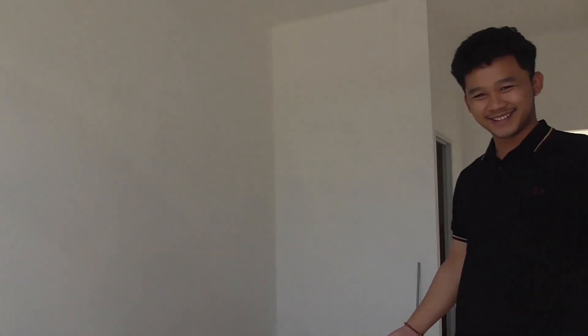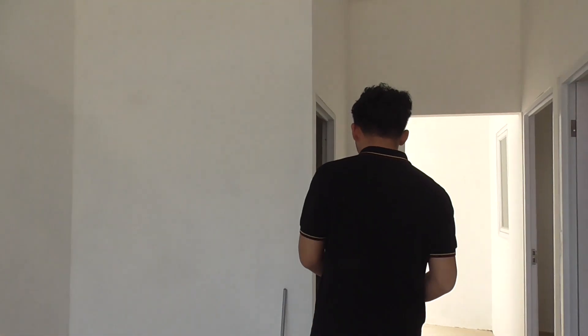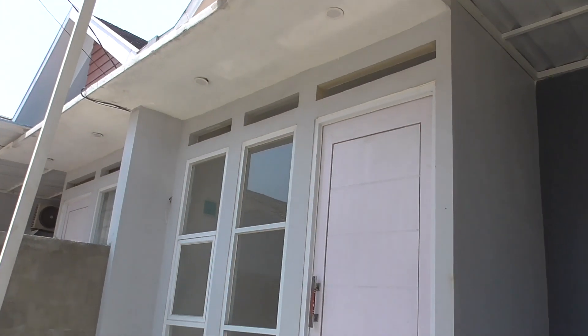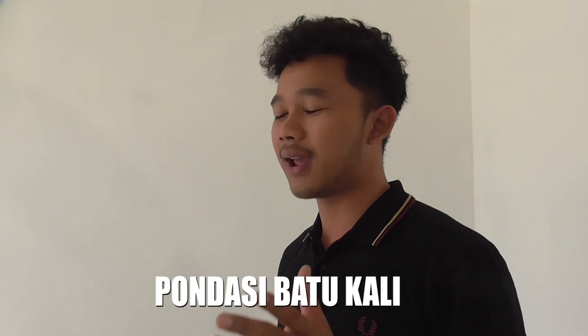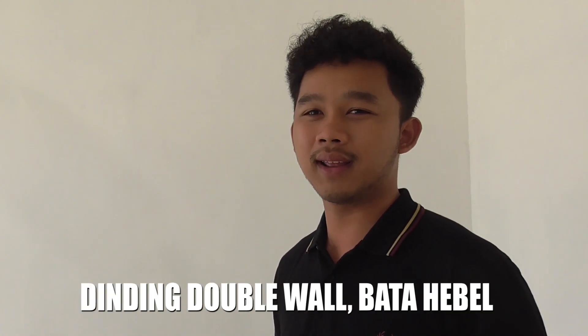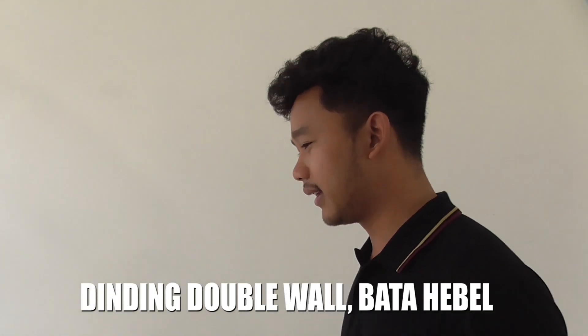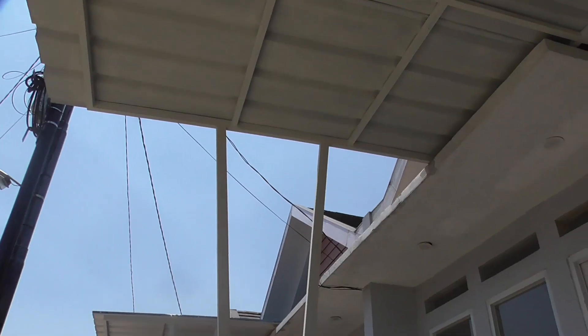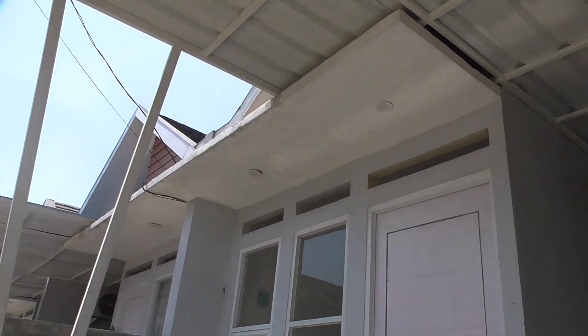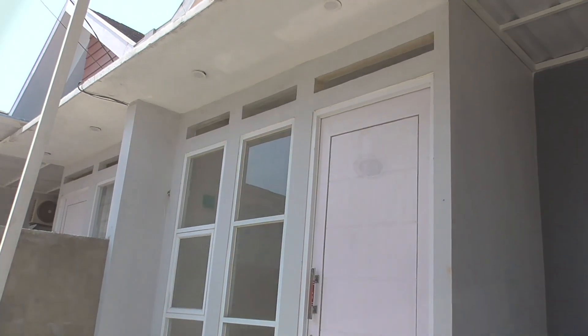Oke, kita masuk ya sekarang. Ini adalah ruang tengah, ruang keluarga. Ini bahannya boleh tahu Mas, bahan bangunannya apa saja? Untuk dindingnya kita double dinding. Untuk fondasinya kita pakai batu kali. Double dinding itu hebel. Plafonnya dari gipsum? Pelafonnya kita pakai gipsum.